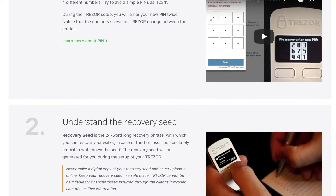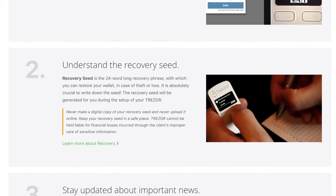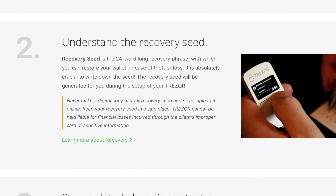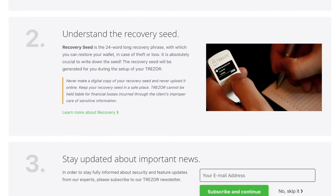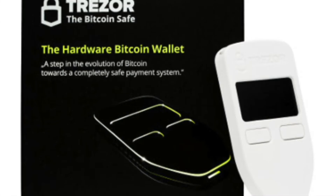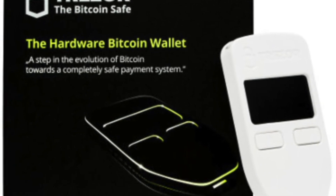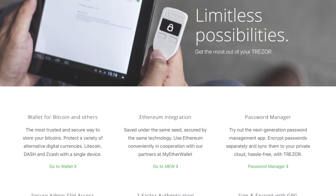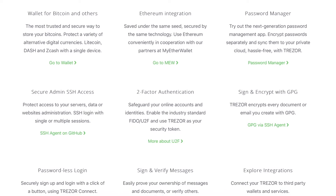Trezor offers an additional level of security with passphrase support. With passphrase support, you'll be required to set up what's called a recovery seed — 24 words essentially generated by the device — and you'll keep a record of this seed in non-digital form. Passphrase support is essentially the 25th seed word, and this feature makes your coins more secure, which explains why the Trezor wallet gets the highest security rating of my three picks.